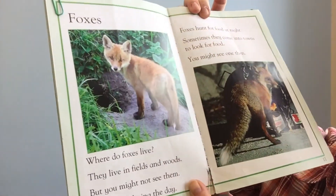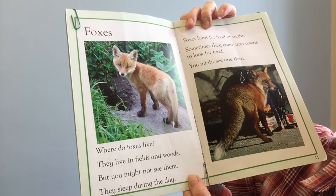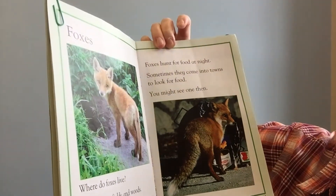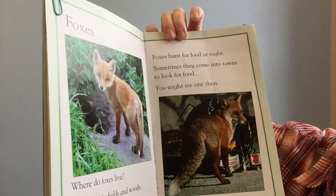Foxes. Where do foxes live? They live in fields and woods, but you might not see them — they sleep during the day. Foxes hunt for food at night. Sometimes they come into towns to look for food. You might see one then.